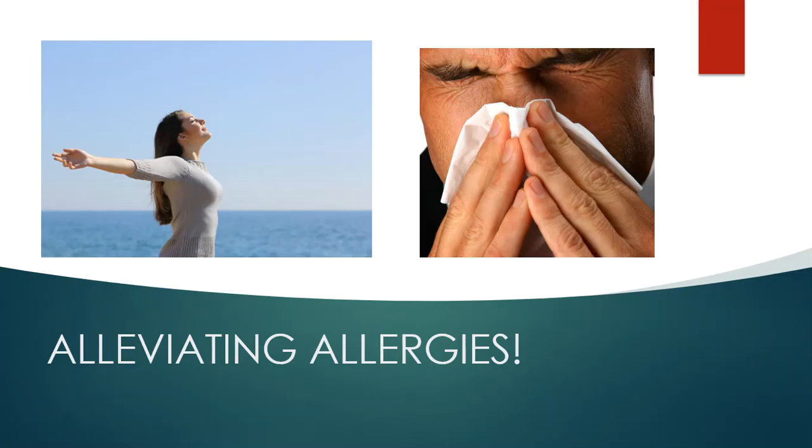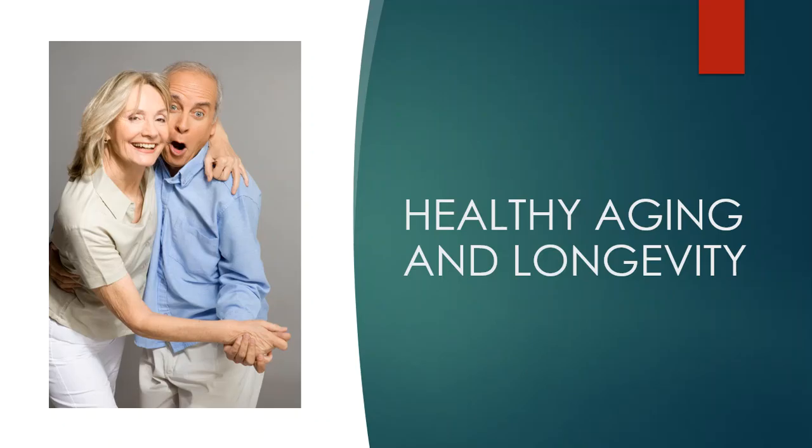Allergies are another big component with sulfur. There are actually US NIH studies that show MSM helps to relieve allergies naturally. It's not an antihistamine — it just has a histamine-like effect, but it's not from a drug. It's an all-natural benefit that comes from getting adequate sulfur in the body. Another big bonus of sulfur is healthy aging and longevity.